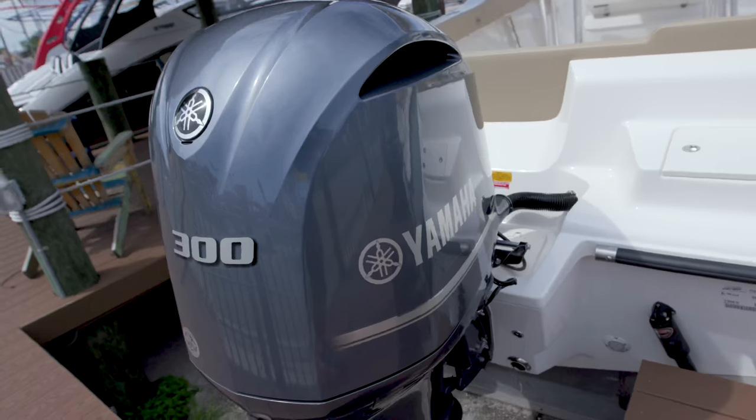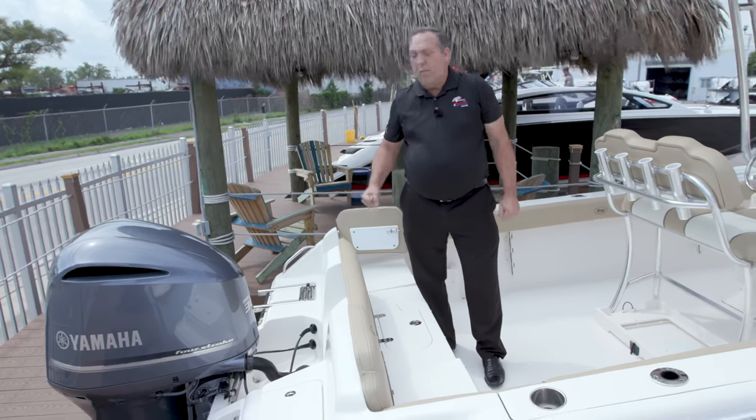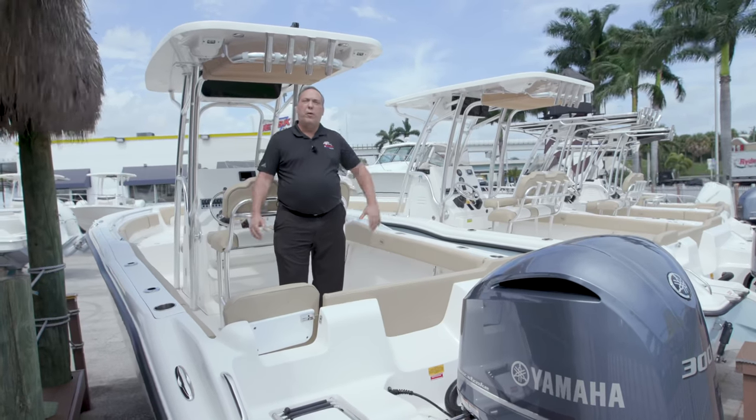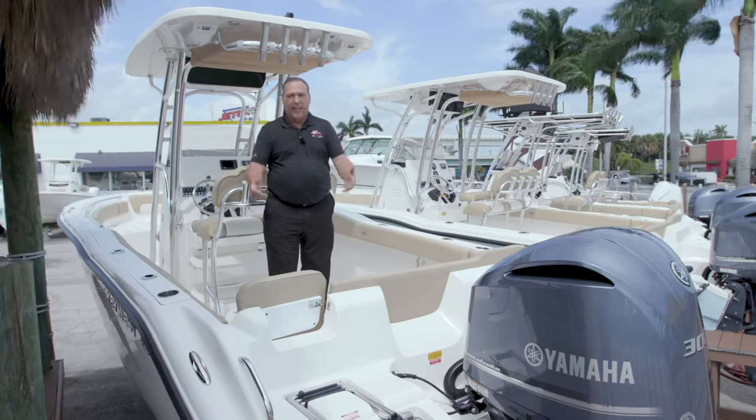It's got a 300 horsepower Yamaha on there with power steering, stainless steel prop, and this boat moves very well. For more information on this boat, please feel free to call us at JetSky Miami and Fisherman's Boat Group. My name is Paul, and have a wonderful day.